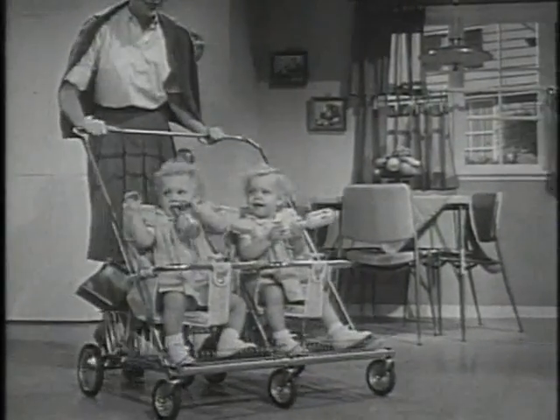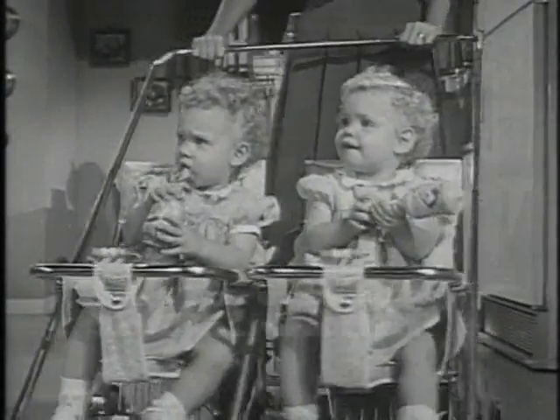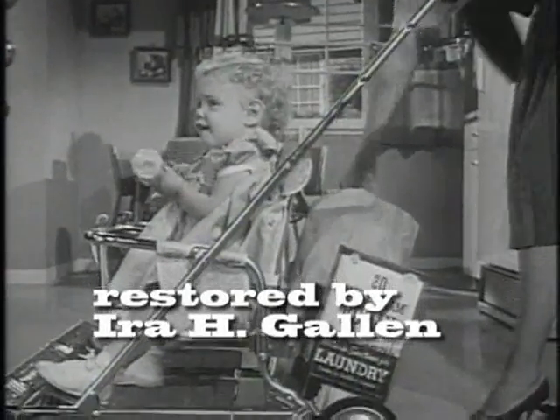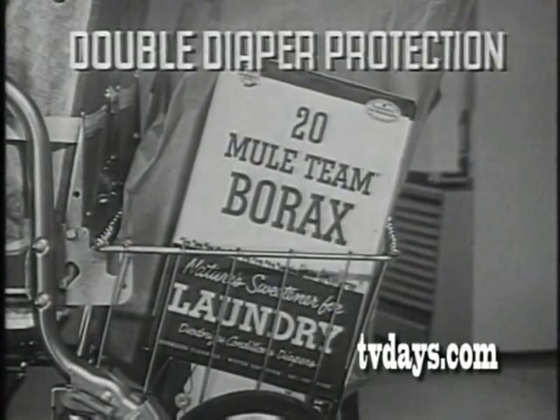Doubles, and aren't they dolls? They deserve all the loving care mother can give them, including the best possible diaper care. That means 20 Mule Team Borax with its double diaper protection.